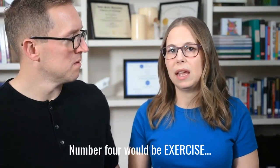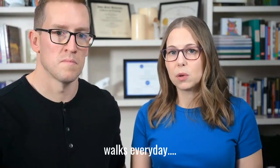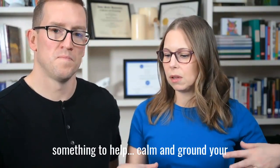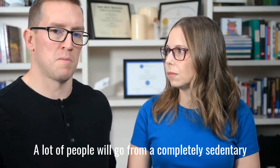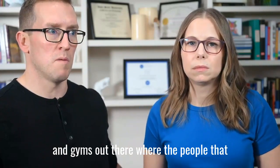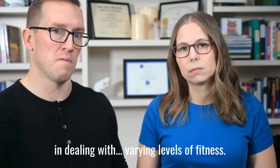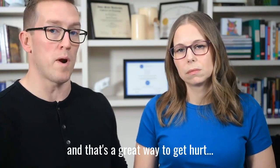Number four would be exercise. If you're starting from zero, exercise would be brisk walks every day, some yoga, maybe Pilates or Tai Chi — something to help calm and ground your body. A lot of people will go from a completely sedentary lifestyle and get the great idea to go to a CrossFit gym. There are gyms where the people running them are extremely skilled in dealing with varying fitness levels, but some places expect you to do exactly what everybody else is doing, and that's a great way to get hurt.